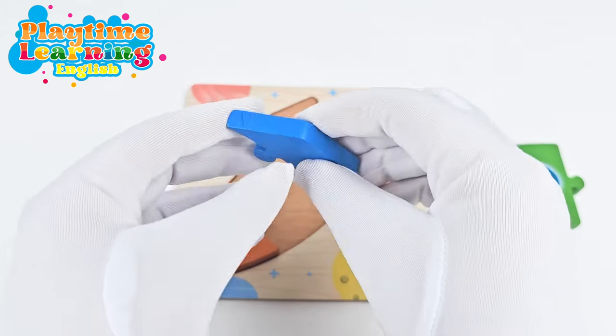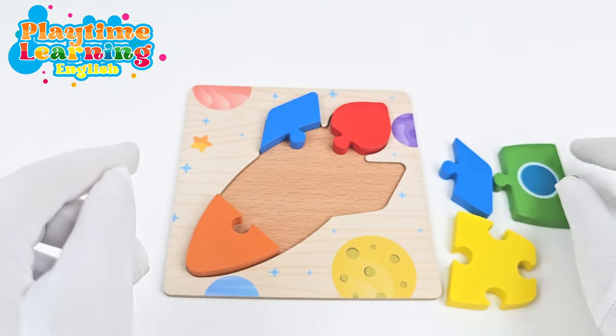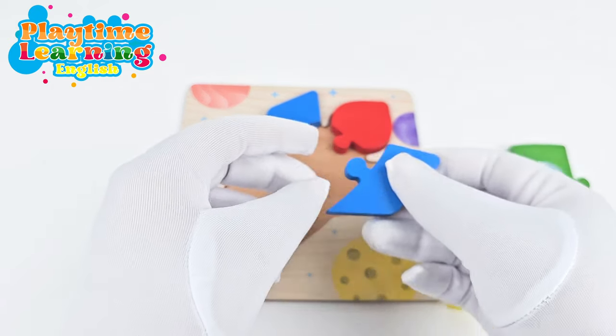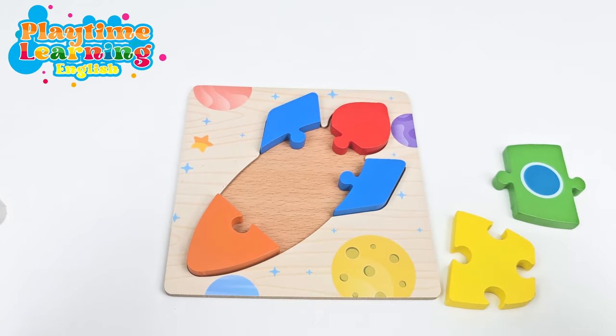Let's see how they fit. How about right here like this for this one? And then we can try the same for this one. Sometimes if one thing doesn't work, you just try again in a different way. Okay, great.